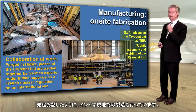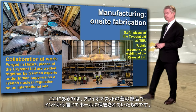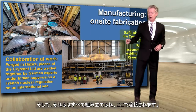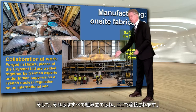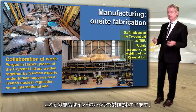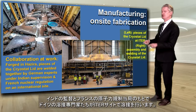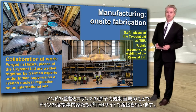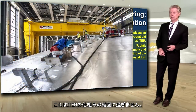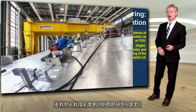India is also doing some on-site fabrication. Here you can see the components of the cryostat lid, as they arrived and were stored in the hall, arriving from India, and then they all have to be put together and welded here. It's a great example of multinational cooperation — these pieces are forged in Hazira, welded together on the ITER site by German welding experts, under Indian supervision and French nuclear regulation on an international site. That's just a microcosm of how ITER really works.